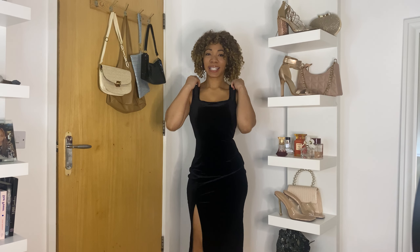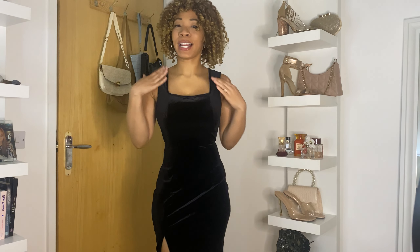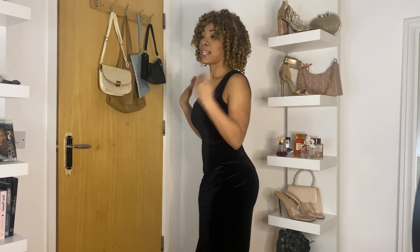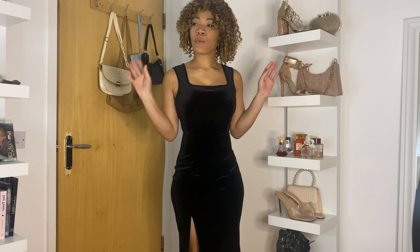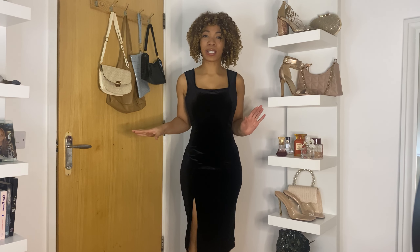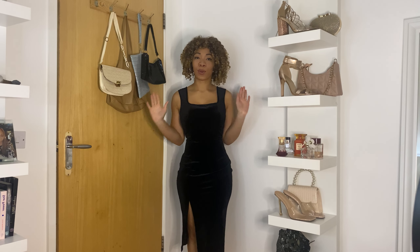Okay guys, so this is dress number three. I will link it here. This is like a nice velvet style dress. I really love it — it's very simple. I love the split on the side, I love the way it fits, and I love the thick straps so you don't have to worry about your bra hanging out. I would have preferred it maybe a little bit tighter here — it feels just a little bit loose and gets a bit gapey. But let's model it anyway — and this is a size 10, so all of them are size 10s.